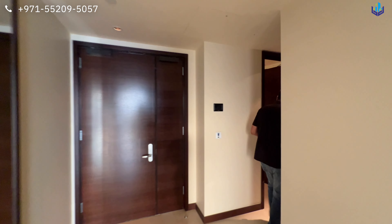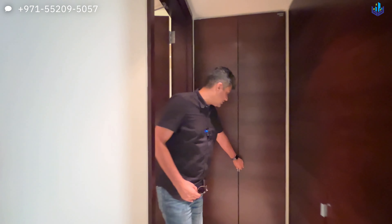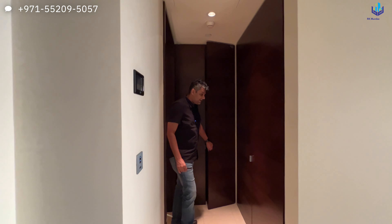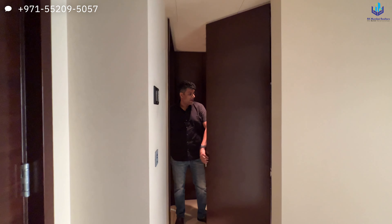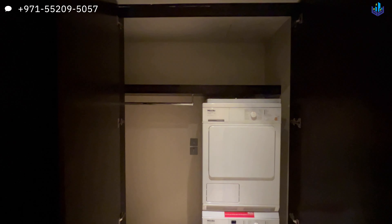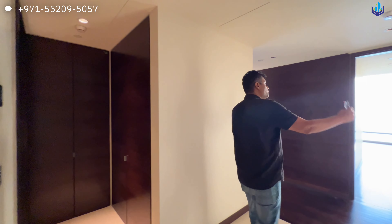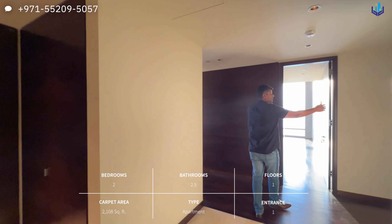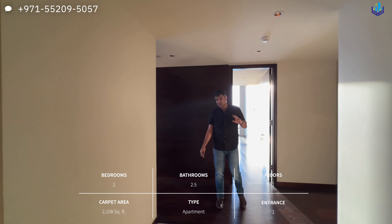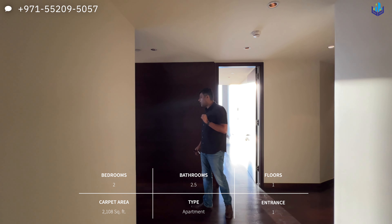Here is where you have a powder bathroom with your sink as well as your toilet. Right next to it is your space for all the servers, and this is where you have your washer and dryer space along with a closet space and a coat rack. The two bedrooms are right at this corner, both with attached washrooms — so it's two bedrooms, two and a half bathrooms, and 2,100 square feet.